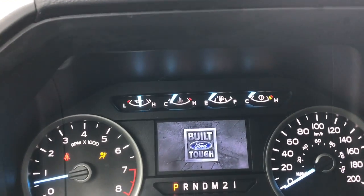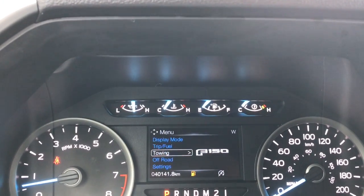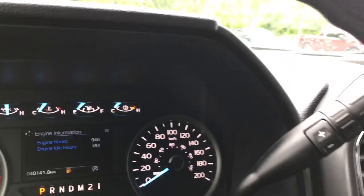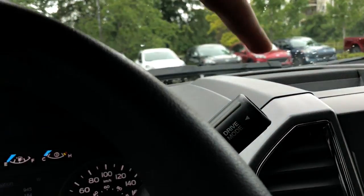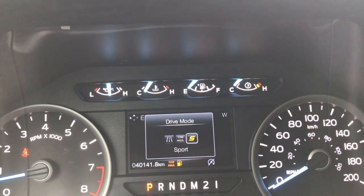On the dash, you'll see any important messages you need to be aware of, like if you're low on fuel, and then you can cycle between trip, fuel, towing, off-road, and settings, as well as display mode, each with its own submenu. It is a select shift automatic transmission and you've got the different drive modes. Clicking that button, you can go between normal, as well as tow haul and sport.